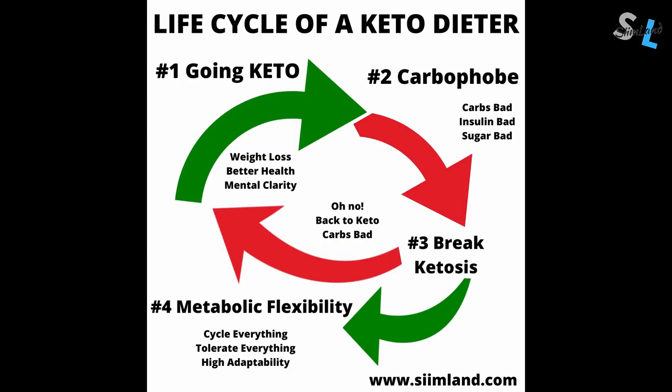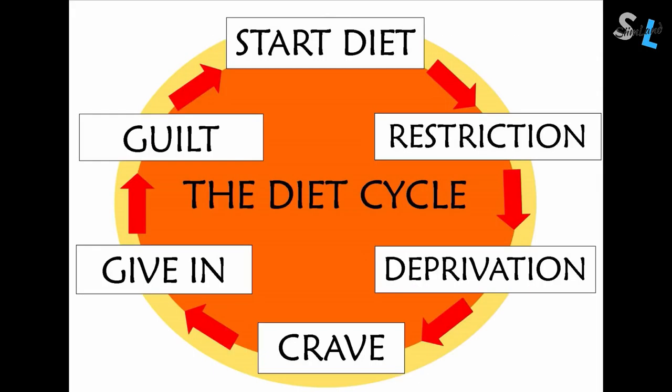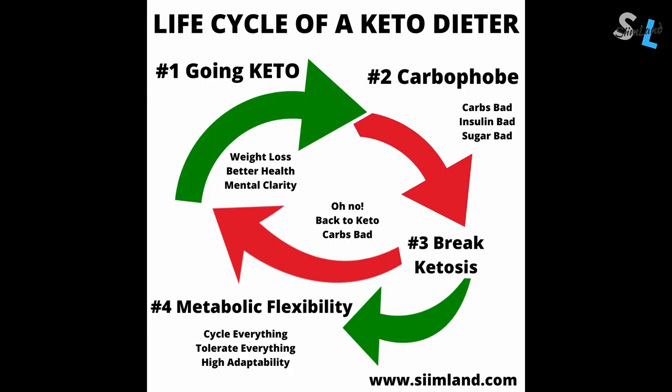I think that metabolic flexibility should be the final goal, because it refers to the most optimal state of your metabolism where you can make changes very fast and adapt to them. Some people are perpetually cycling between being a carbophobe and breaking ketosis, creating a restriction-and-binge cycle — manically avoiding all carbs and then going off the rails completely, making them even more scared and creating a self-fulfilling prophecy. Metabolic flexibility gives you more freedom, and the most important quality of survival as well as optimization is being able to adapt. Being stubborn and dogmatic is going to make you hit a plateau and keep you stuck.